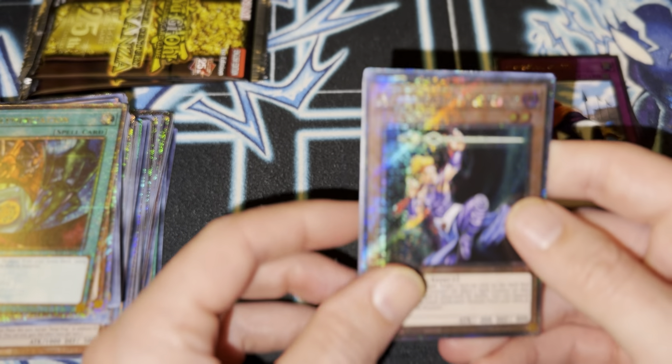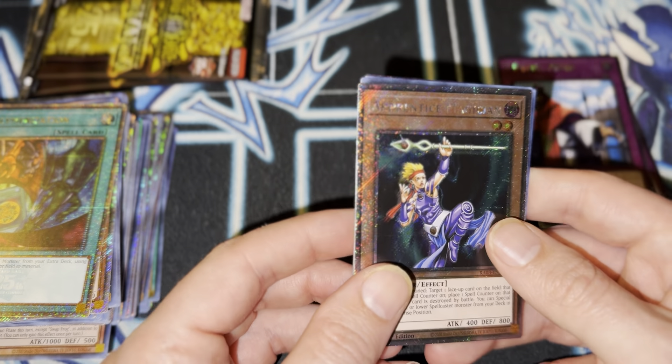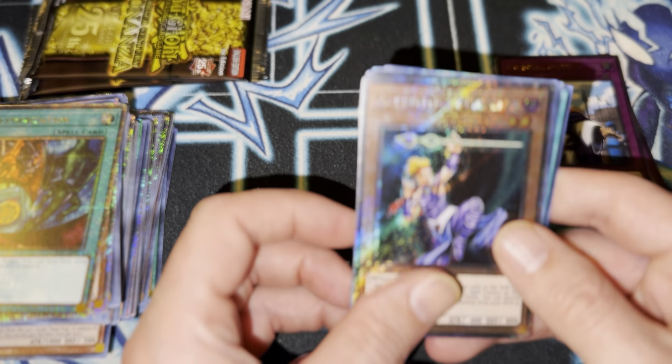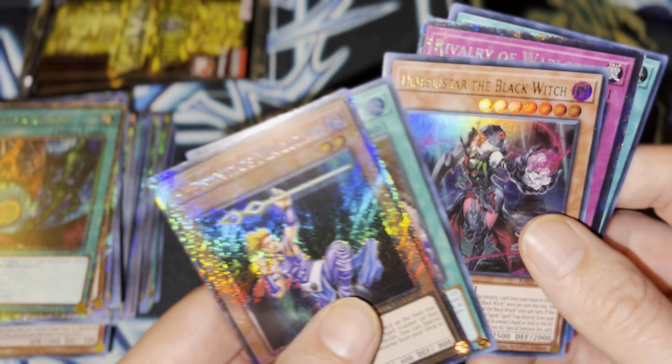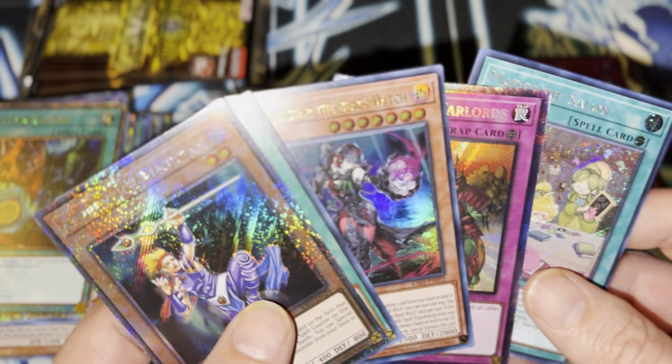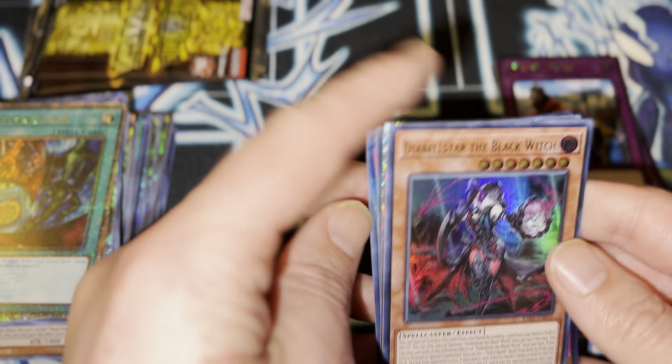Three packs left. That's it. Oh, that's a random but good one. My best friend back in goat format used to play this. Ooh — another Dark Witch! Okay. Alright, she loves me.